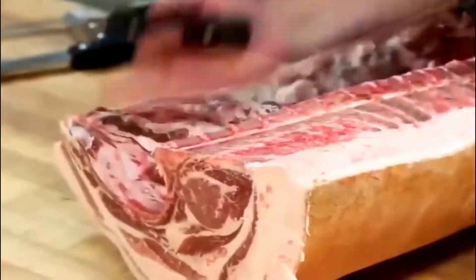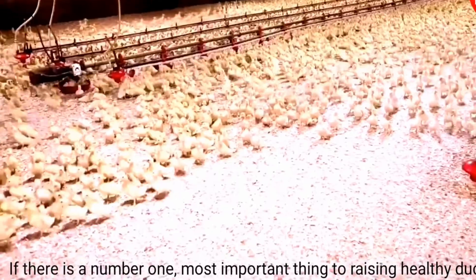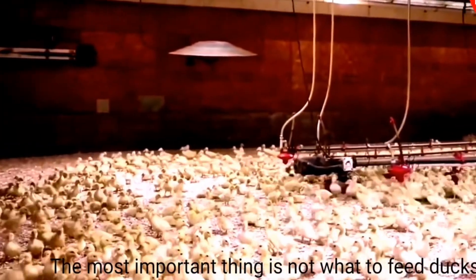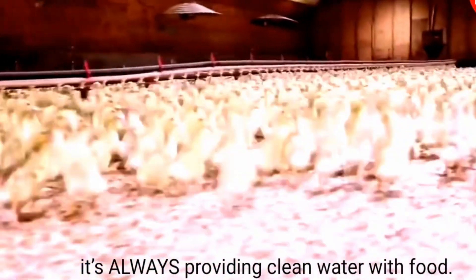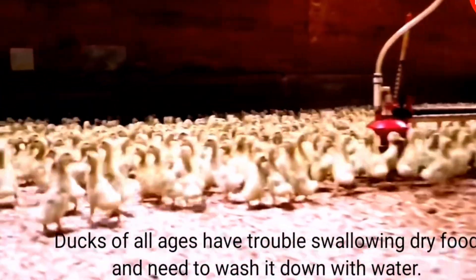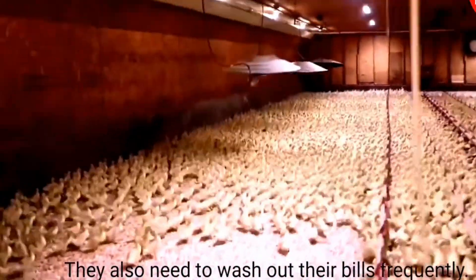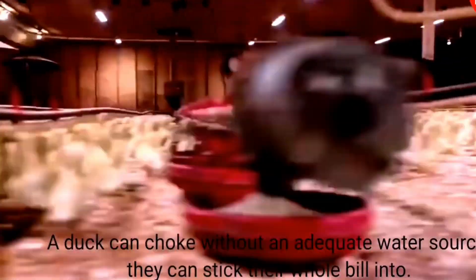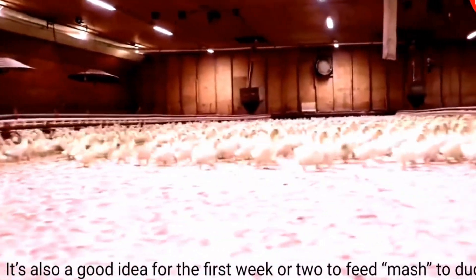In modern pig and sheep farms, the concept of smart farming has been strongly implemented. Biosensors attached to the ears, necks or under the skin of livestock help measure heart rate, body temperature and activity level, from which the AI system analyzes the data and gives early warnings when there are signs of illness. If a pig eats less than usual, the system will send a notification to the caretaker and provide timely treatment, avoiding the spread of disease to the entire herd.